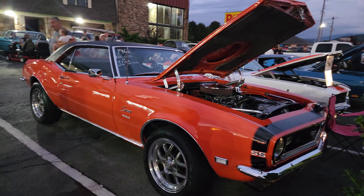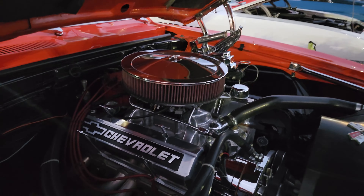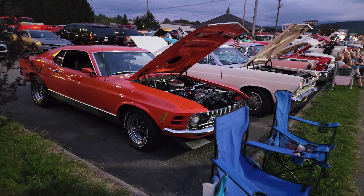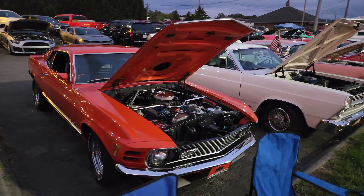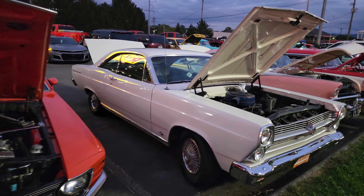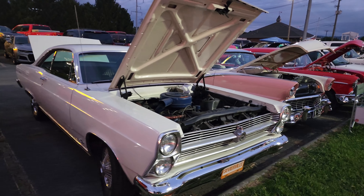That's not my '67, but that's beautiful — good looking '68 Camaro. 'That's my '68' — very cool. Good looking Mustang. And a '66 Fairlane — very cool.